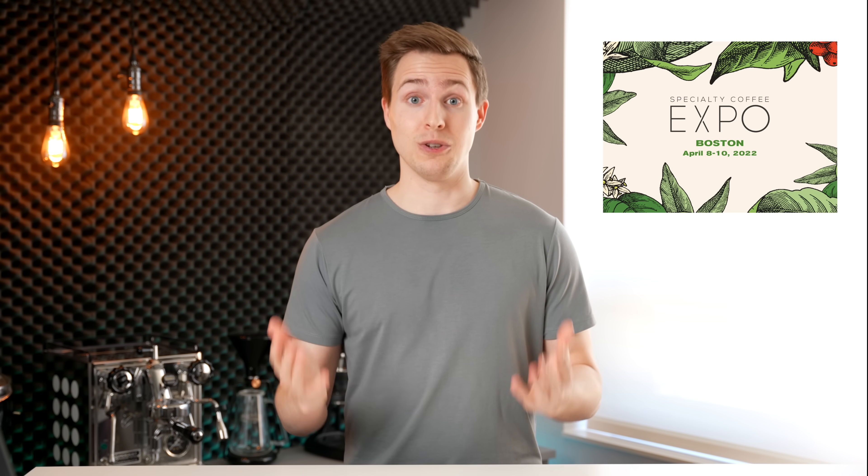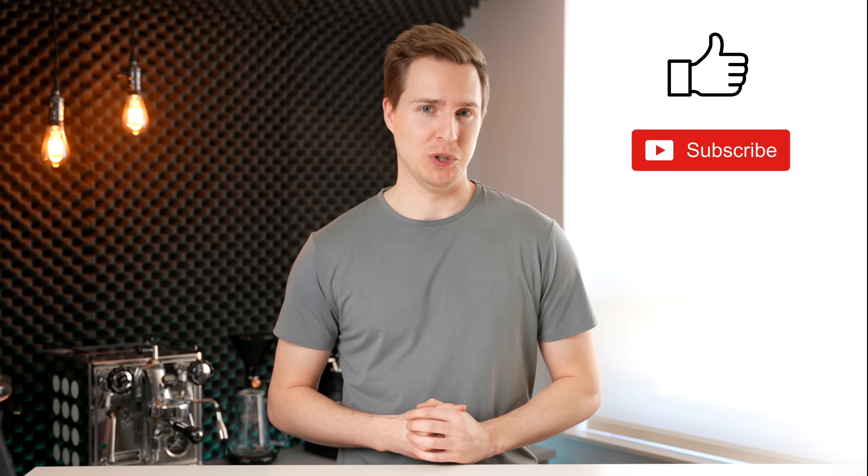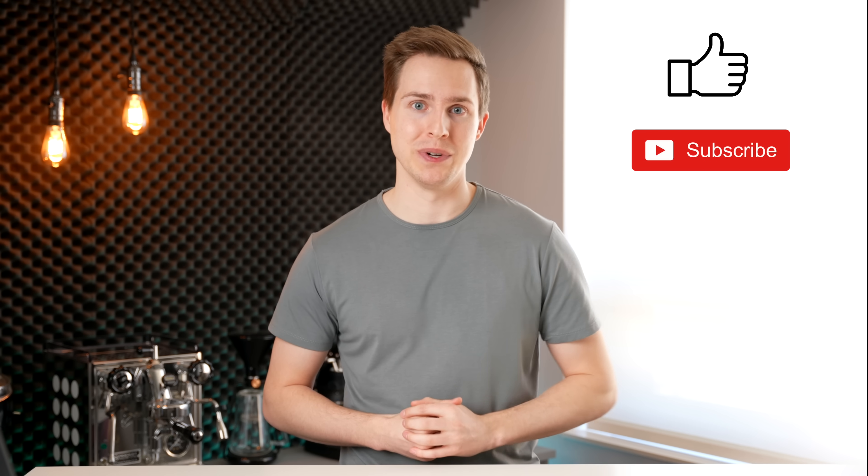That's my summary of the 2022 Specialty Coffee Expo. I definitely hope to be there in person next year. If you guys are going to be there, I look forward to meeting you. But until then, hit that like button if you enjoyed this video, and hit subscribe so you don't miss future ones. Thanks for watching — I will see you in the next one.